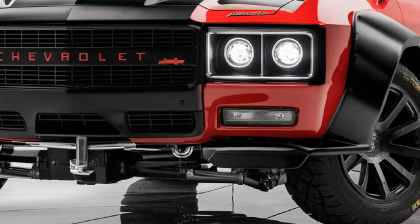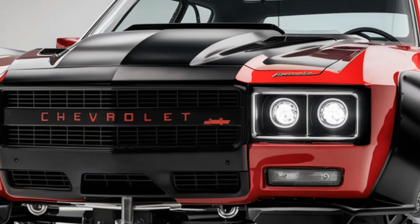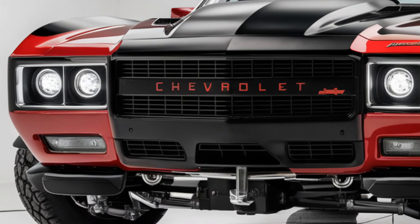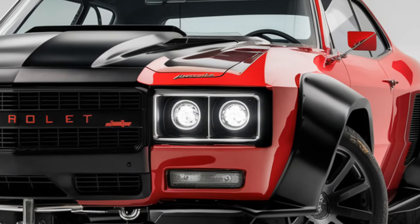Positioned as an affordable, stylish, and tech-forward option, the Malibu appeals to a wide range of drivers, from young professionals to families. Its blend of style, comfort, and technology helps it stand out in a competitive market, solidifying its reputation as a versatile, value-driven sedan.